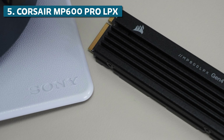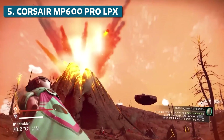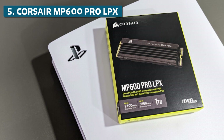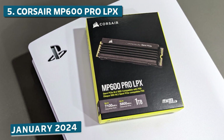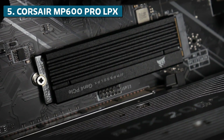Overall, the Corsair MP600 Pro LPX is an exceptionally fast, reliable SSD perfect for gaming. The low-profile design gives you more compatibility options too. Just keep in mind the 1TB model costs around $89.99 as of January 2024, but for a high-performance Gen 4 drive, that's a pretty good value.